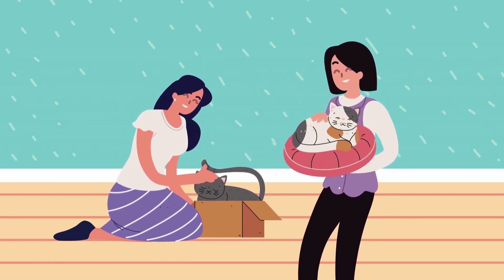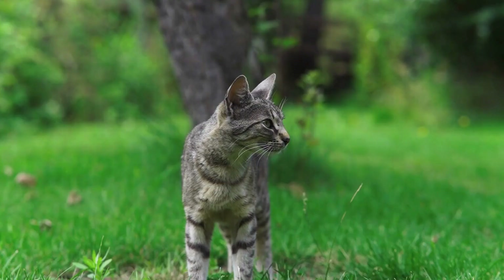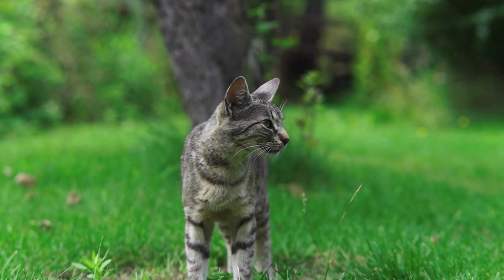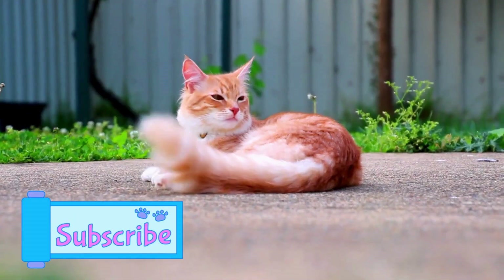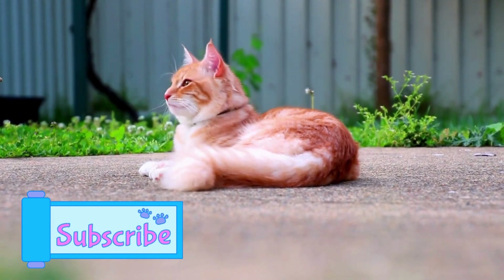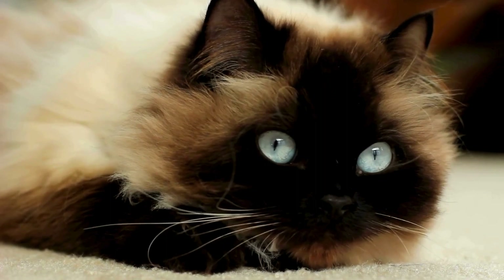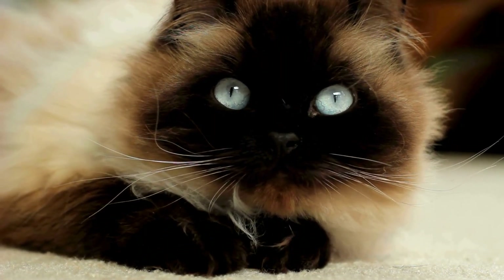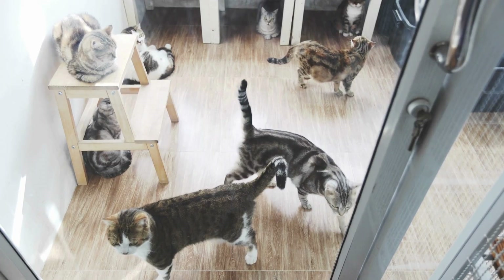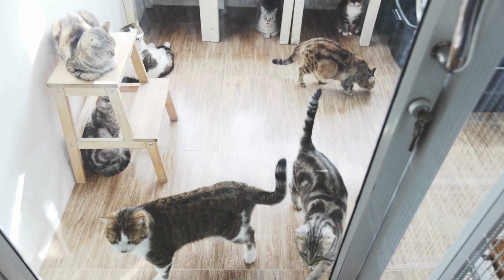Now let's explore behavior and temperament. Female cats are often considered to be more independent and territorial. They can be a bit more reserved, especially if they haven't been spayed. On the other hand, male cats are typically more social and affectionate. They may be more prone to marking their territory by spraying urine, especially if they haven't been neutered.